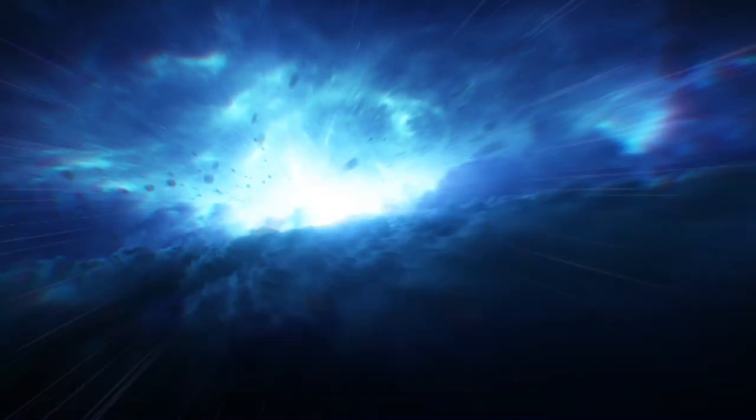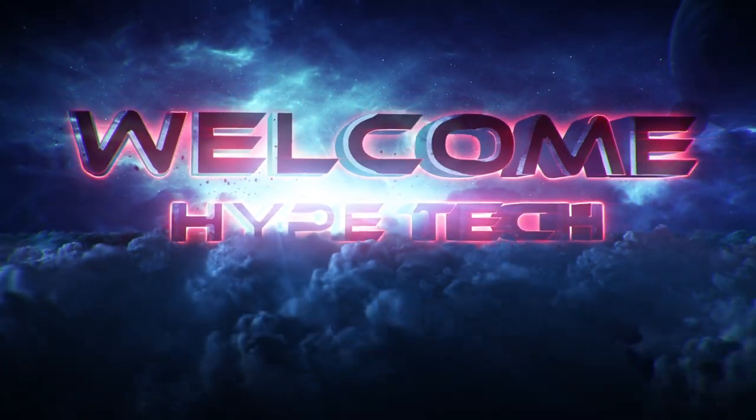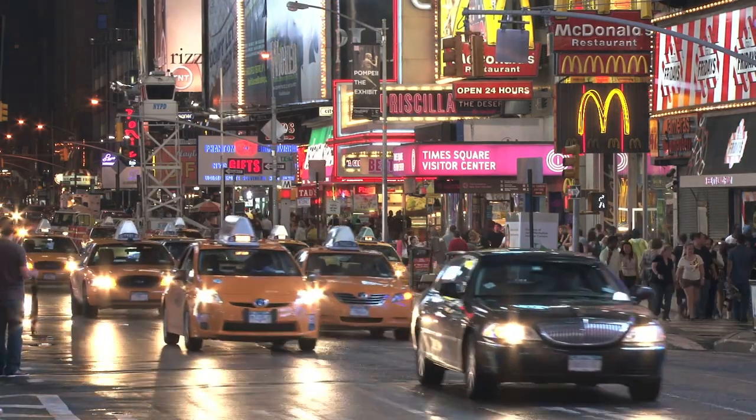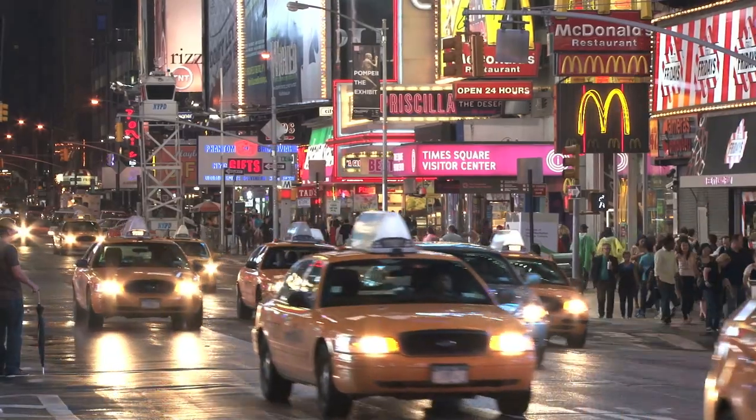Hey guys and girls, in this video we're going to take a look at the best laptops for kids. I've made my research and this list reflects my personal opinion. I've listed products based on quality, durability, price, and more. I've included options for every type of consumer, so if you're looking for an entry-level option or the best product money can buy, we may have the product for you in this list.